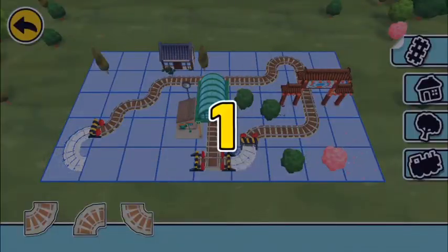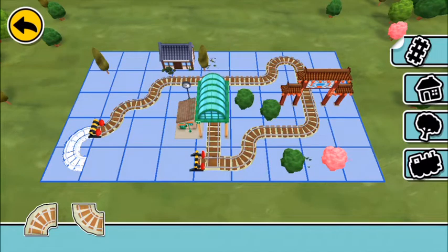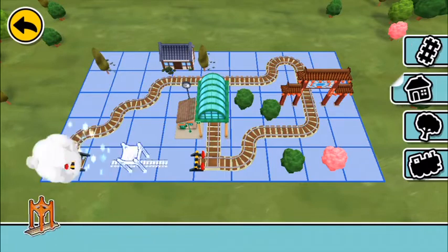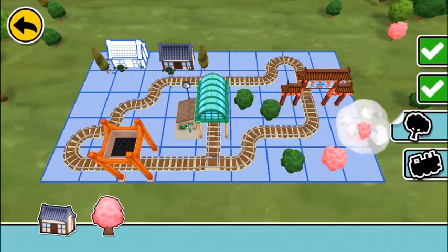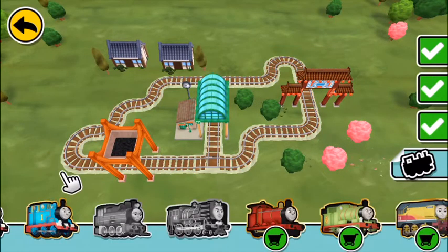Three, two, one, go! Use these parts to build a train set. Place them on highlighted spaces. This railway is useful and fun! Use these parts to build a train set. Place them on highlighted spaces.